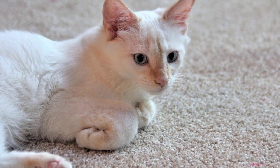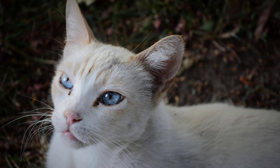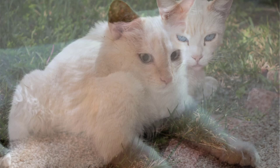Flame Point Siamese are one of the best of their kind for the reasons stated above and more. Not only are they super friendly, but they are also relatively easy to maintain, and like every other pet, they are great at boosting your mood. Cats, by nature, are pretty high-maintenance animals. However, with the right equipment and knowledge, even a beginner will be able to look after one properly.